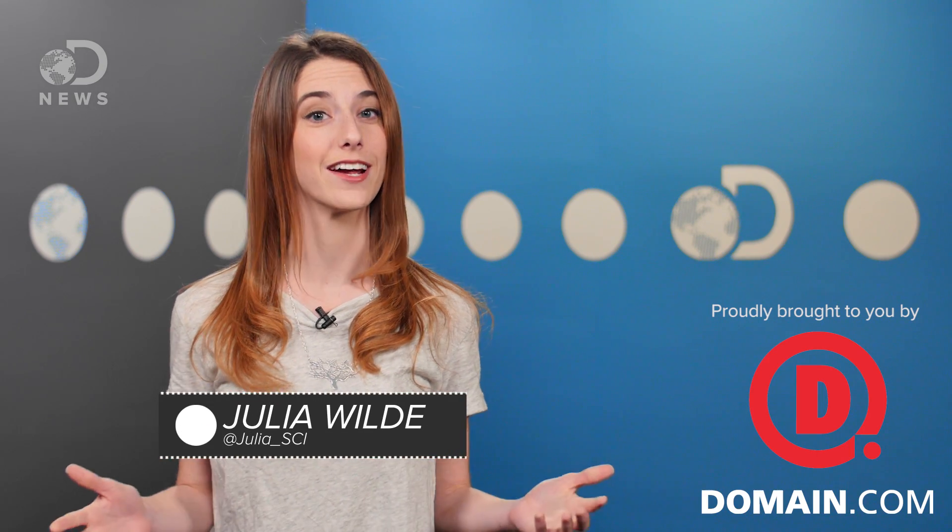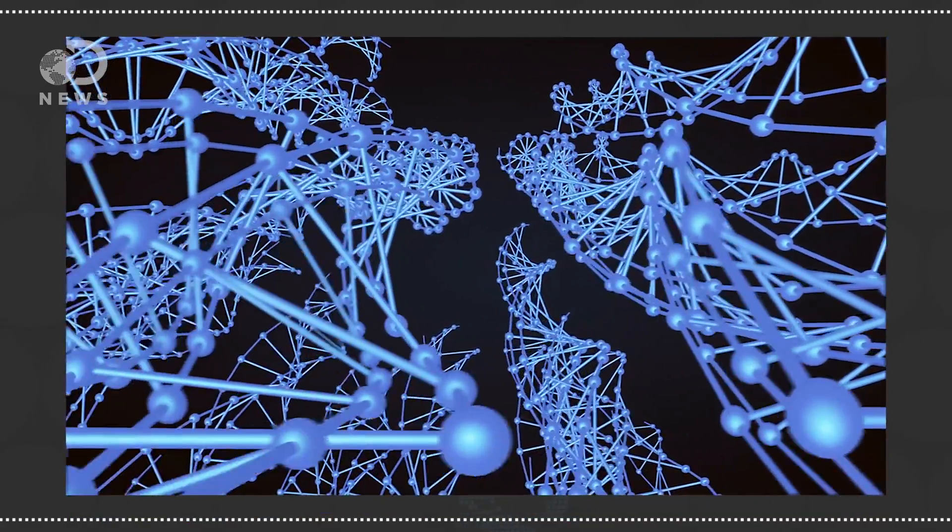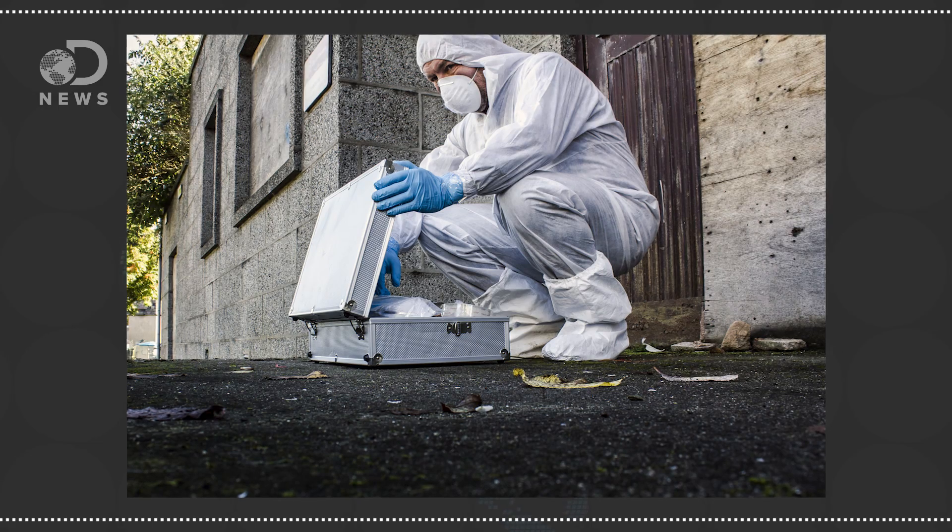Hey future serial killers, Julia here for DNews. We all think that's how solving crimes works, right? The killer is an idiot who leaves traces of his DNA all over the place, and crime scene investigators use the latest tech to catch the bad guy. While this happens in Hollywood all the time, it's not exactly reality, and unfortunately many people can't tell the difference. This is what's called the CSI effect.